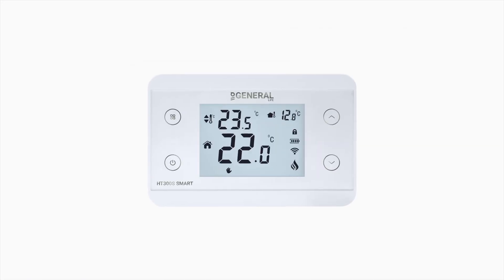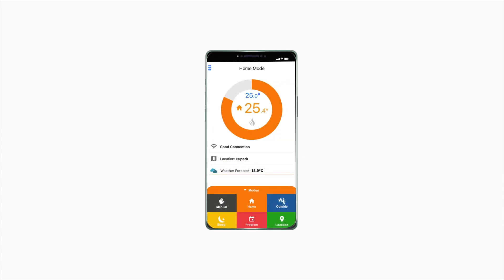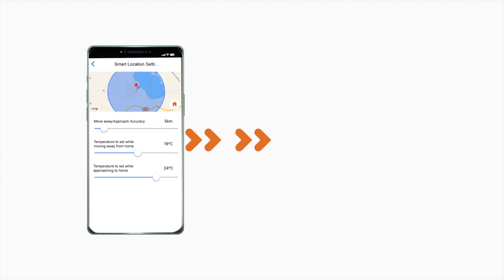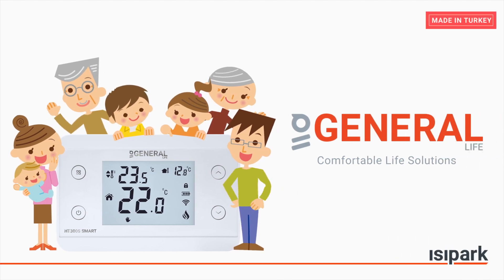Briefly, the HT300S Smart — thanks to the application you can download to your mobile phone — is your smart room thermostat that your whole family can easily use in the timeframes you specify, at the temperature you want, and you don't need to be near your boiler when doing these.